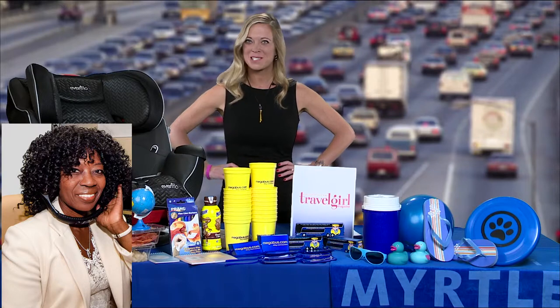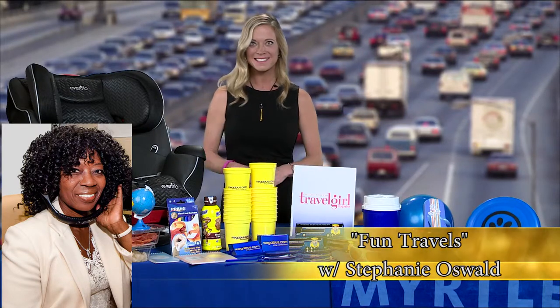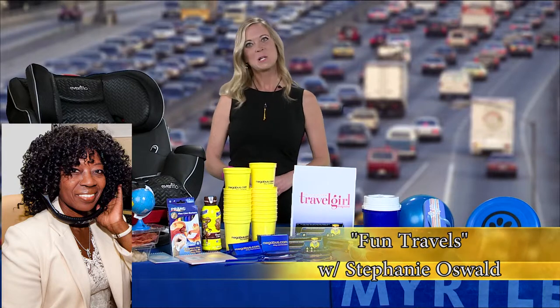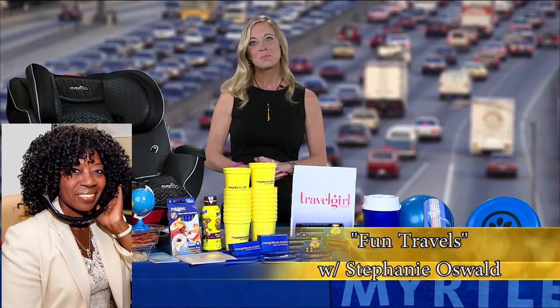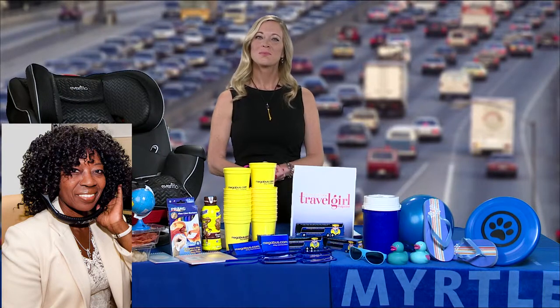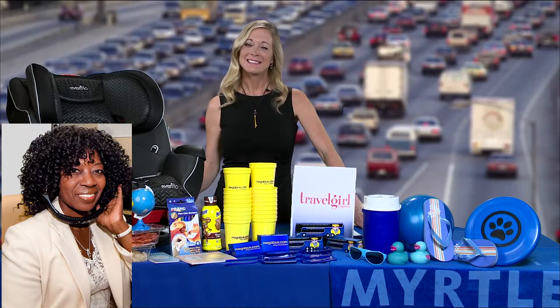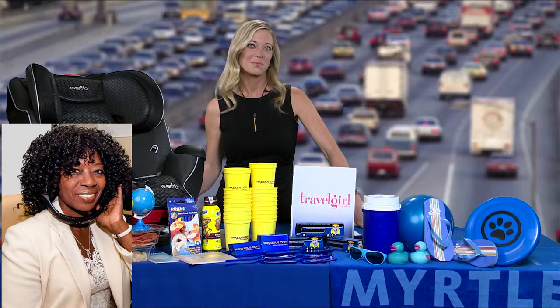I love talking to you because travel is always so fun, and you've got so many great places to go from Dallas. That's right, and we do travel a lot because it's a great destination — we're kind of like a hub. Today I'm talking to Stephanie Oswald, the award-winning international travel expert, and she's going to give us some information about essential road trip tips.